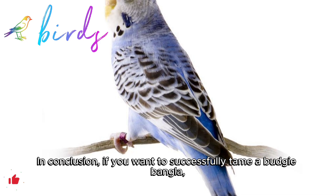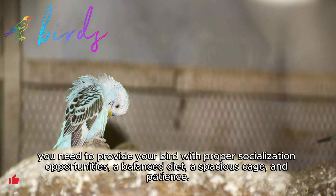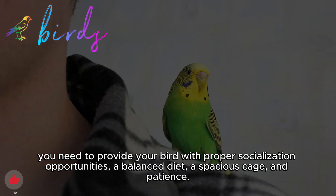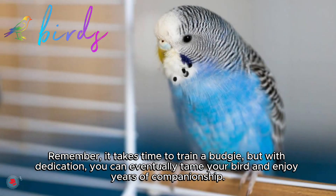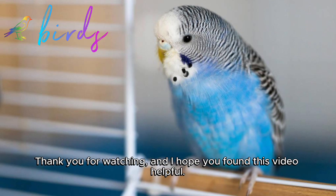In conclusion, if you want to successfully tame a budgie bangla, you need to provide your bird with proper socialization opportunities, a balanced diet, a spacious cage, and patience. Remember, it takes time to train a budgie, but with dedication, you can eventually tame your bird and enjoy years of companionship. Thank you for watching, and I hope you found this video helpful.